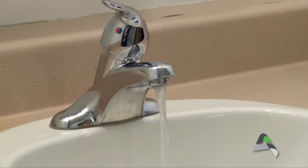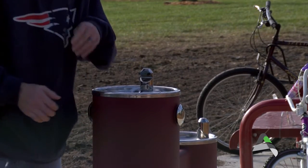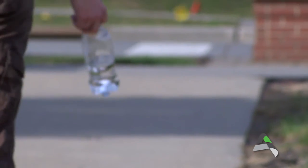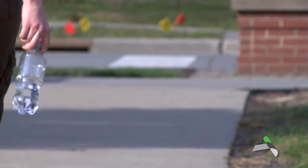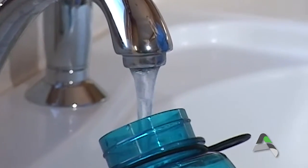Water from your tap is equal or better in quality than bottled water. Drinking water from the tap costs 3.5 gallons per penny. In comparison, bottled water will cost you roughly $1.43 or more per gallon. So save your money, and feel confident in your tap water.